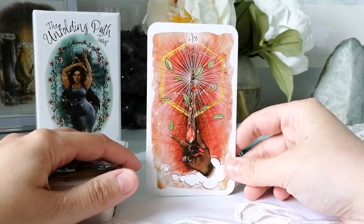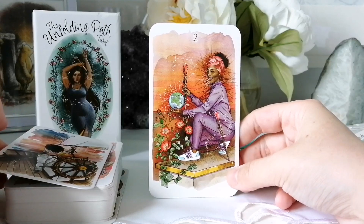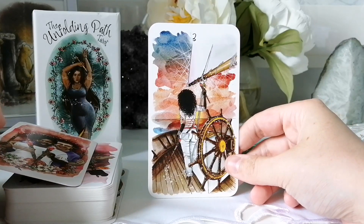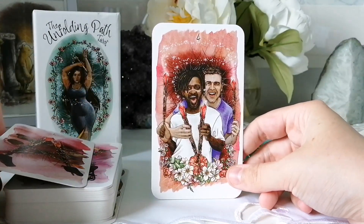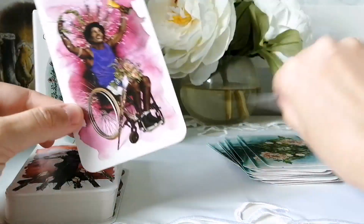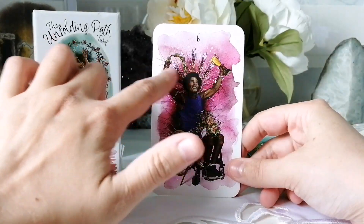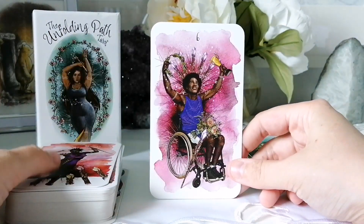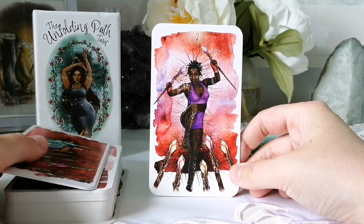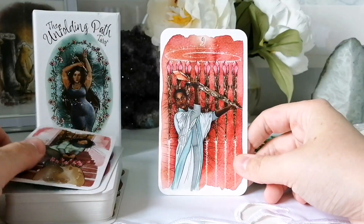Getting into the Wands — I love this Ace, so nice. The Two, Three — gorgeous — Four, Five, Six. I love the Six so much — the victory scene with him holding the crown like a trophy, flowers on his lap. Seven. I love the color story of this suit — a lot of reds, the backgrounds are all red-focused.